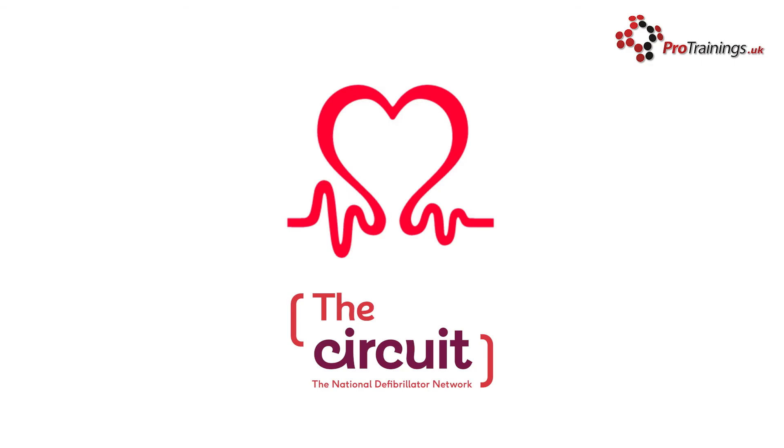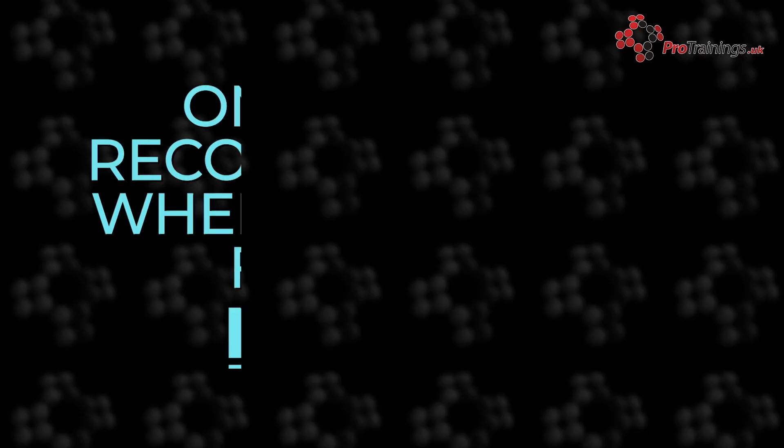Send somebody to fetch an AED and bring it to the scene of the cardiac arrest. The British Heart Foundation database, The Circuit, serves as a national resource for the location of AEDs.